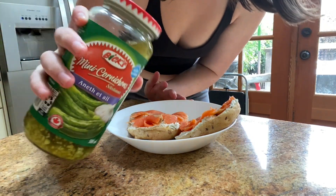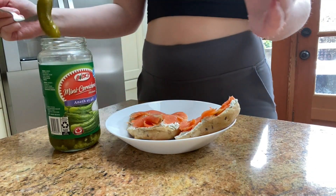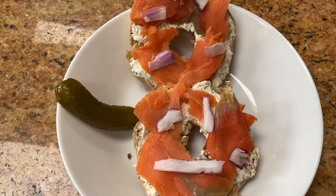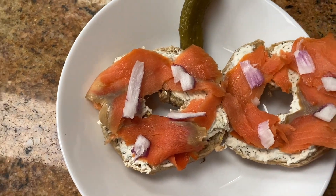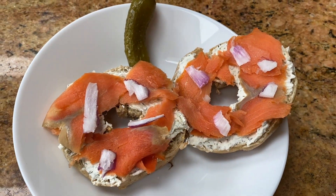I'm also going to add a little miniature pickle. I'm just going to eat this and I think I'm going to listen to a podcast while I eat and then go for a walk. It looks so good — this is like one of my favorite things to have.